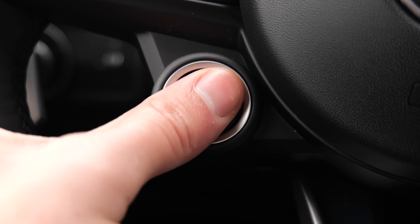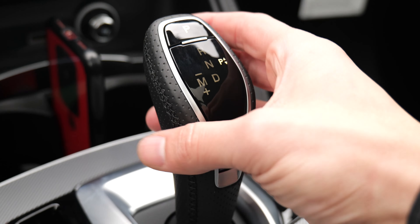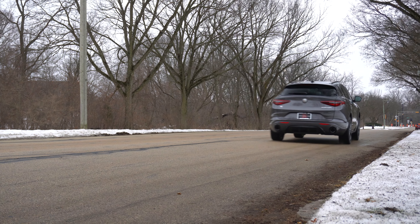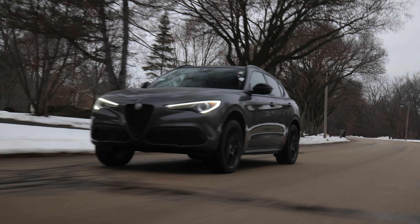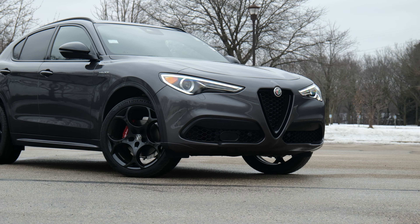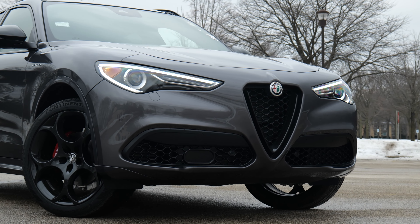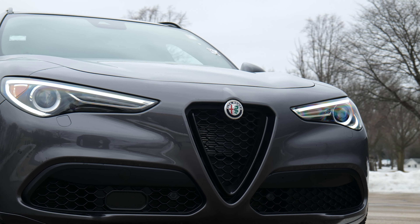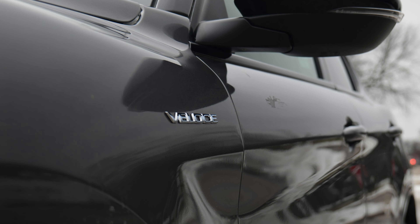Hi! Welcome to Downshift. My name is Matt. And this is the Alfa Romeo Stelvio — specifically the Alfa Romeo Stelvio Veloce. Alfa Romeo's first SUV, it's been around for a few years, but this is our first experience with this spicy Veloce trim.